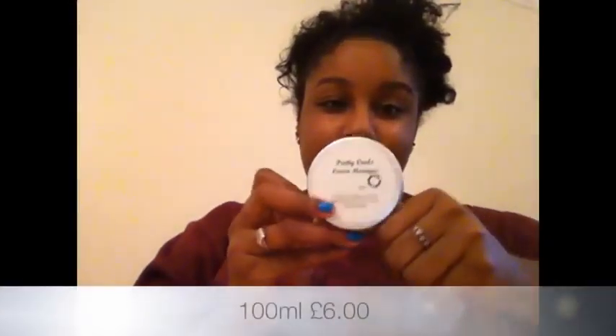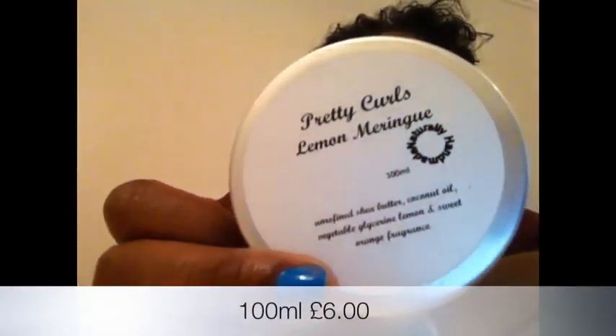This is the Pretty Curls Lemon Meringue. It's 100ml and this is what it looks like. The consistency is very creamy — I just swiped my finger and that's how creamy it is.